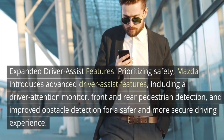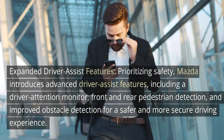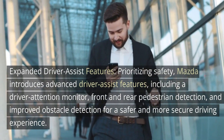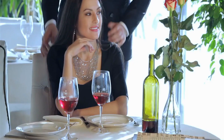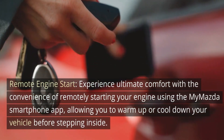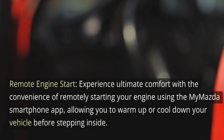Number five: expanded driver assist features — prioritizing safety, Mazda introduces advanced driver assist features including a driver attention monitor, front and rear pedestrian detection, and improved obstacle detection for a safer and more secure driving experience. Number six: remote engine start — experience ultimate comfort with the convenience of remotely starting your engine using the My Mazda smartphone app, allowing you to warm up or cool down your vehicle before stepping inside.